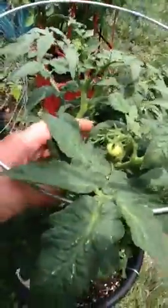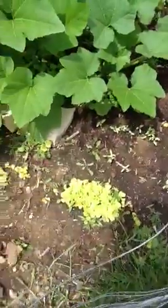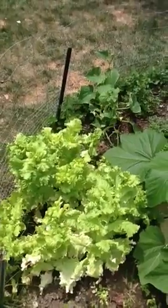This one has a bunch at the top, and then it has some big ones down here. We're regrowing some lettuce. This lettuce is pretty much gone — there's some to eat off the top but that's about it.